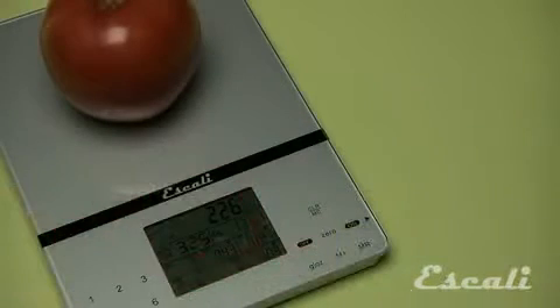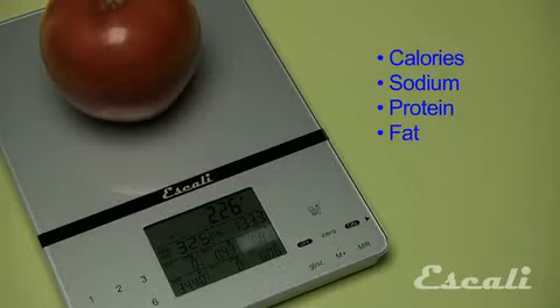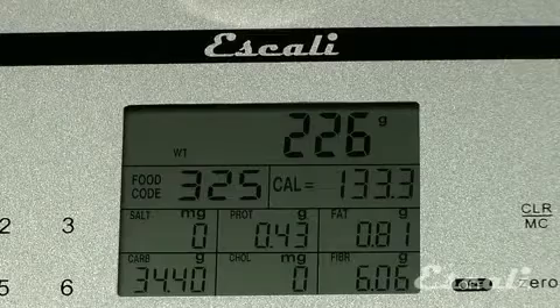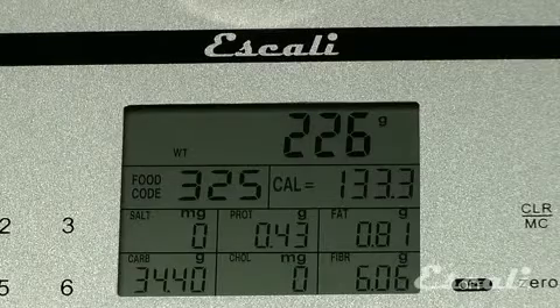The great feature of this scale is the ability to display 7 nutritional values of the food you are weighing. It shows calories, sodium, protein, fat, carbohydrates, cholesterol or fiber. And it shows all of the nutritional info on one big, easy to read display.